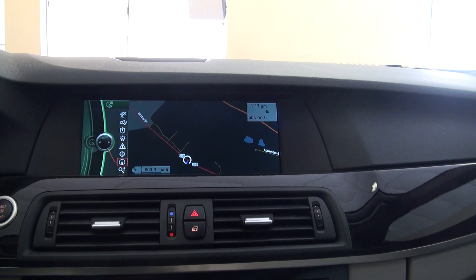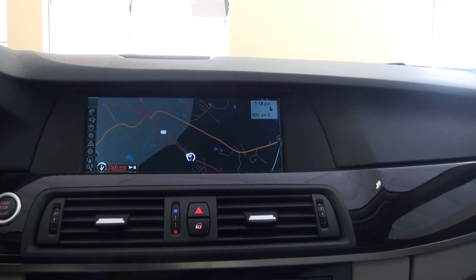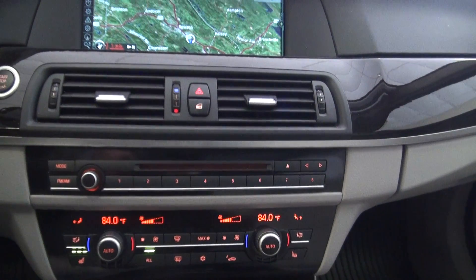Navigation of course — you can zoom in, whatever you need to do. A lot of toys. I have the heated seat on and it's great, it really is.